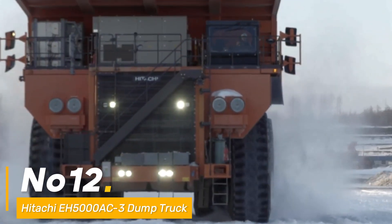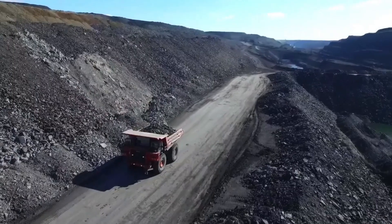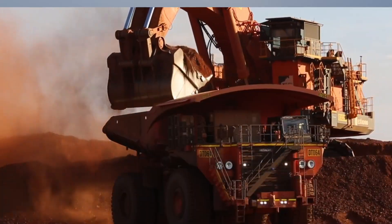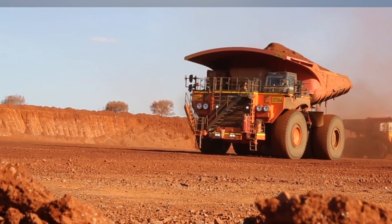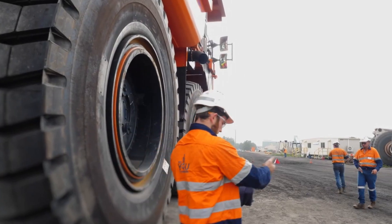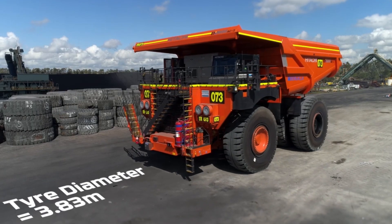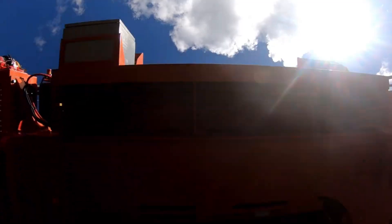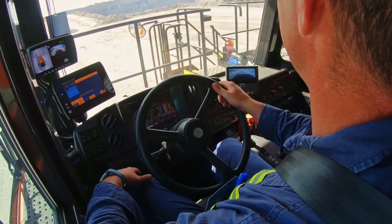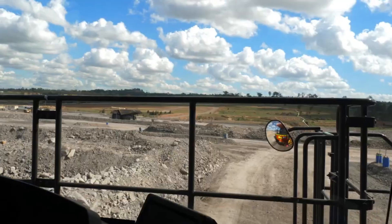Number twelve: the Hitachi A5000 AC-3 dump truck — an imposing figure in the realm of hauling and transportation, driven by a robust 1,850 HP engine, a titan in material transportation. Its 326-ton payload capacity ensures efficient and massive material transport across rugged terrains. Engineered for durability and efficiency, it's a relentless workhorse in heavy-duty material logistics.